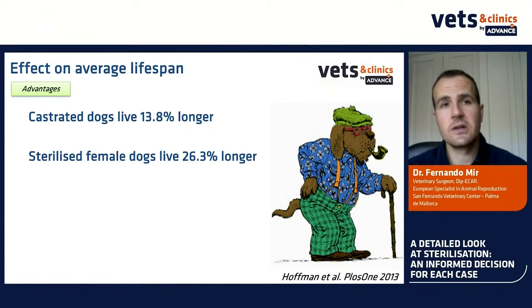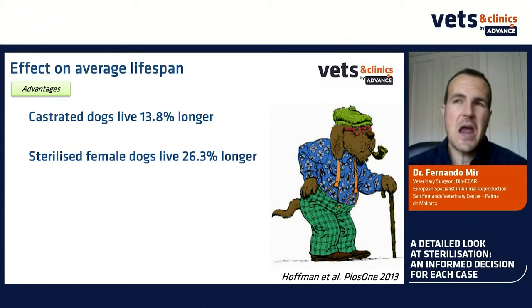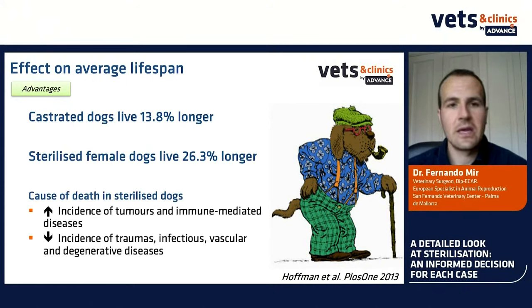Other advantages: female dogs with idiopathic epilepsy will see reduced frequency of seizures if spayed. Diabetes is reduced after spaying because there is no more progesterone. Perianal tumors in males will be healed after castration, and perineal hernia is almost not observed in castrated dogs — castration is part of the treatment. Moreover, castrated dogs live about 13 percent longer, and sterilized female dogs live about 25 percent longer. This longevity is partly because sterilized, medicalized dogs have less exposure to traumas, infectious disease, and vascular or degenerative disease.